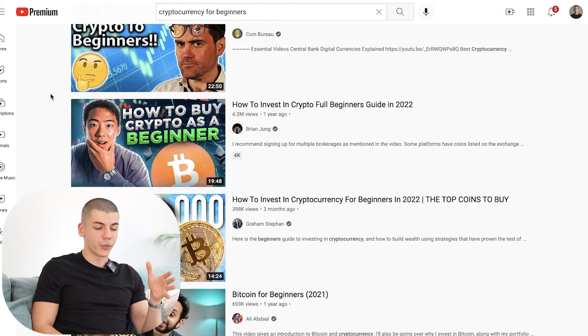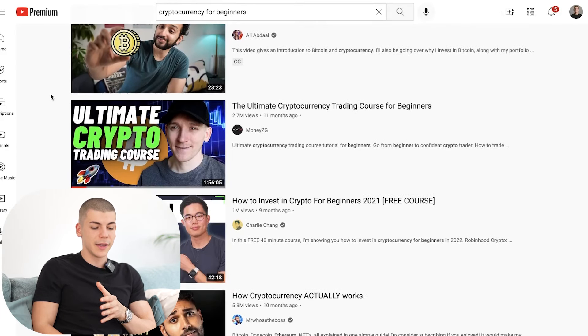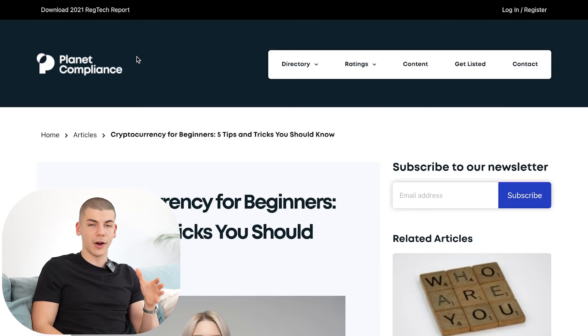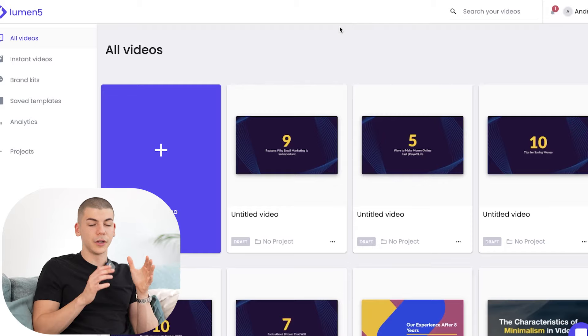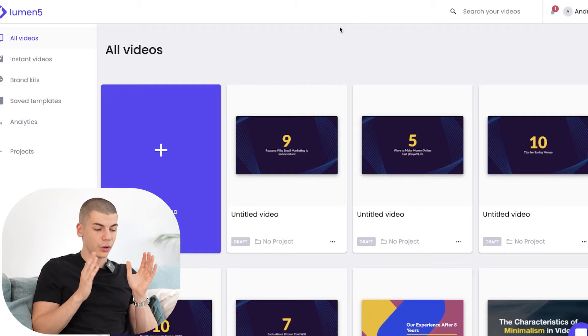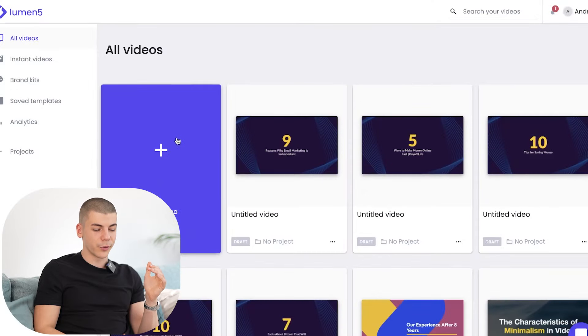You can make these types of videos without showing your face on the internet. Once you've opened up the article like the one we found on Google, you can just copy its URL. The next step is to go over to a platform called Lumen5.com. This platform allows you to create videos from the links you found on Google — it turns different articles into videos that you can upload on YouTube and they're copyright free. This tool literally does all the work for you.